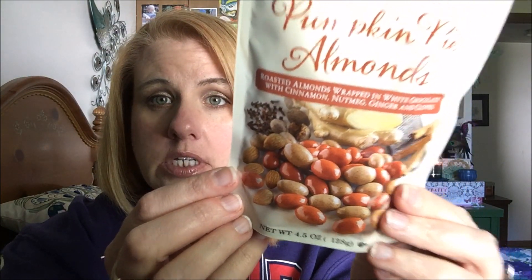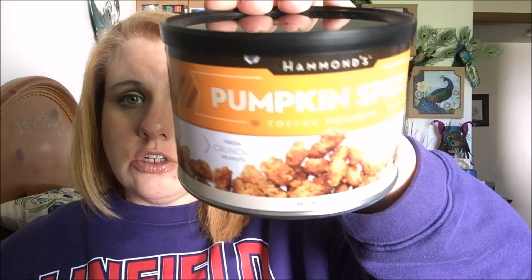I also found some pumpkin pie almonds — these are so cute. The camera's probably not going to do great close-ups so watch the end of the video for that. And I also picked up some Hammond's pumpkin spice toffee peanuts. I love my nuts — there's a whole container of those. I'm all about little cocktail peanuts, just reaching in and grabbing and eating them.